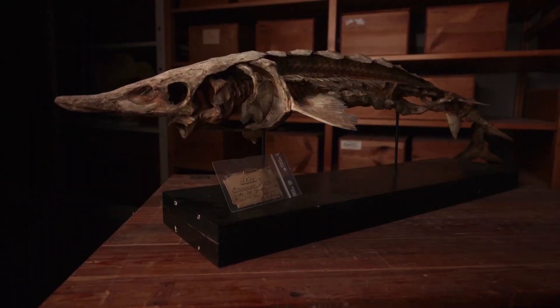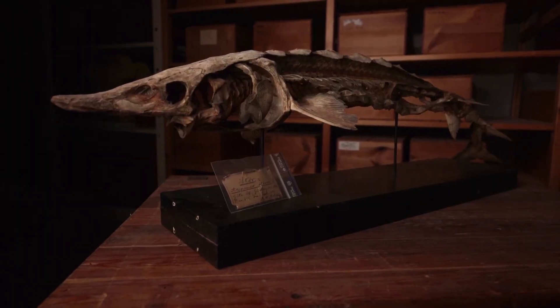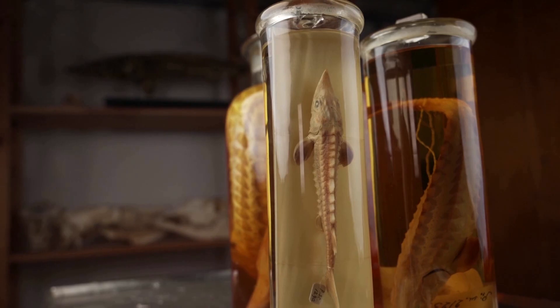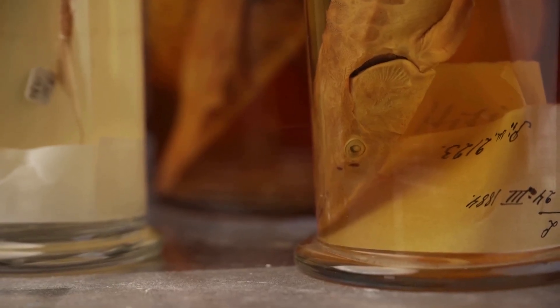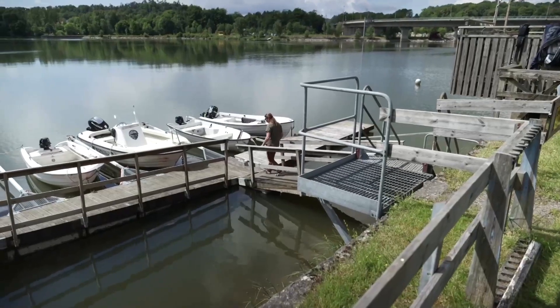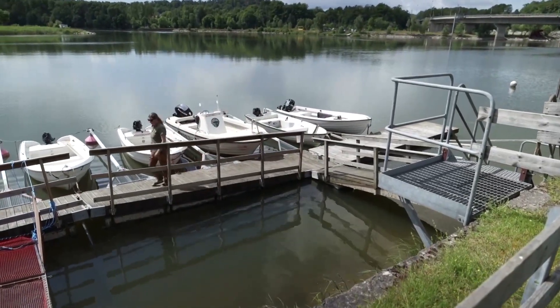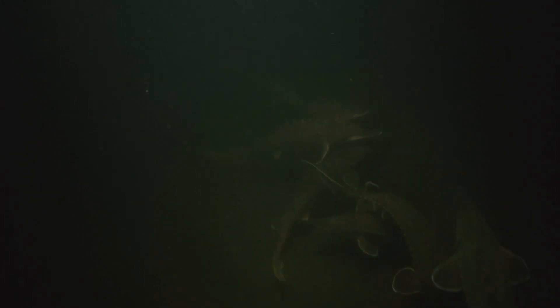Until the end of the 19th century, there were spawning populations of Atlantic sturgeon in Göta Elv. The species died out in the region mainly due to heavy fishing and deteriorating water quality. According to the Return of the Sturgeon project, the water quality today is much better, and the conditions are just right for the species to spawn in the river.